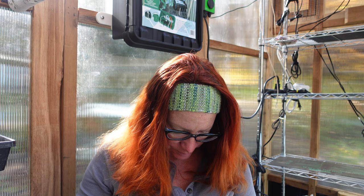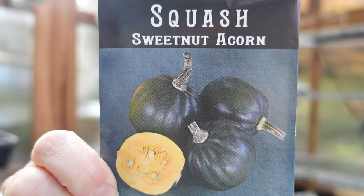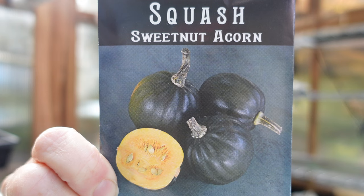Moving into squashes — apparently I got two packages of Sweet Nut Acorn, which I didn't intend. I absolutely love sweet winter squashes. This one is filled with naked seeds, aka pepitas, so you can cook the seeds as well. The flesh is sweet and creamy and the seeds are free of the tough outer coating that makes pumpkin seeds harder to eat — a multi-purpose, no-waste crop.